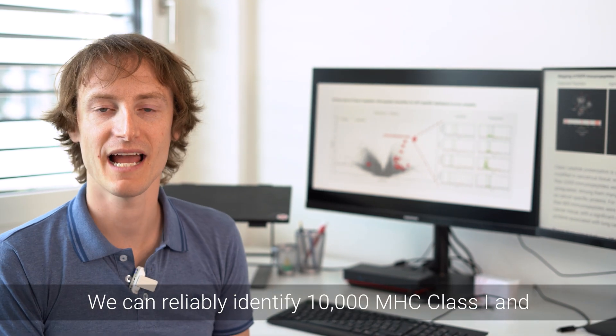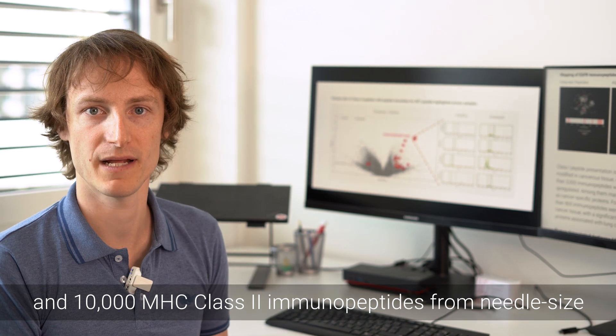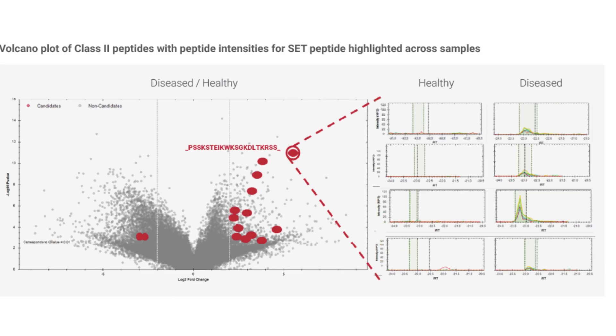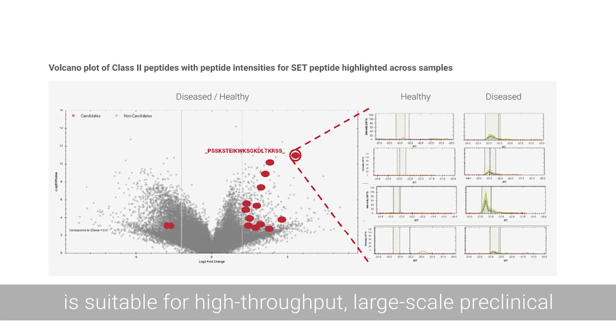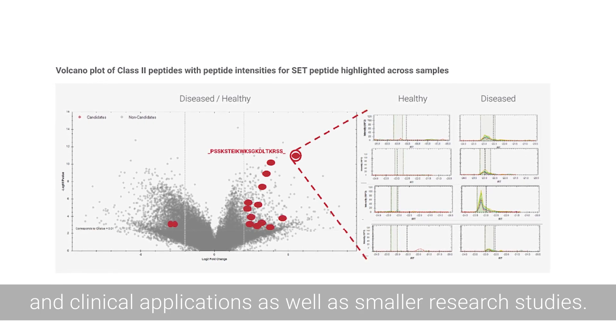We can reliably identify 10,000 MHC class 1 and 10,000 MHC class 2 immunopeptides from needle-size amounts of tissue. This is why our immunopeptidome profiling service is suitable for high-throughput, large-scale, preclinical and clinical applications, as well as smaller research studies.